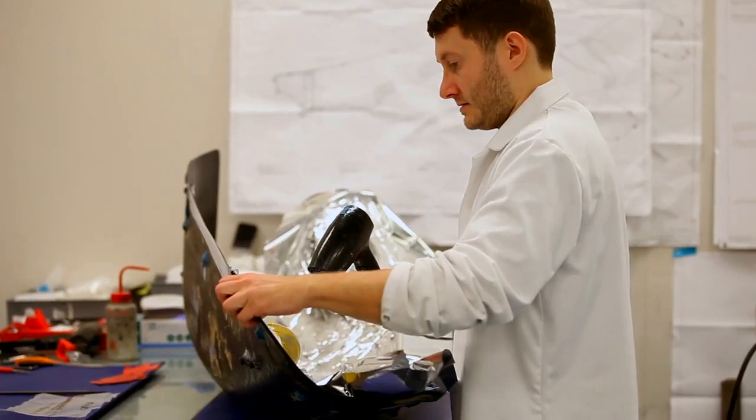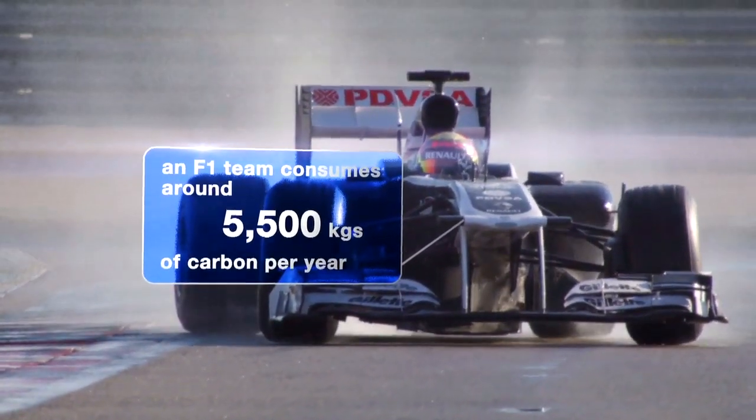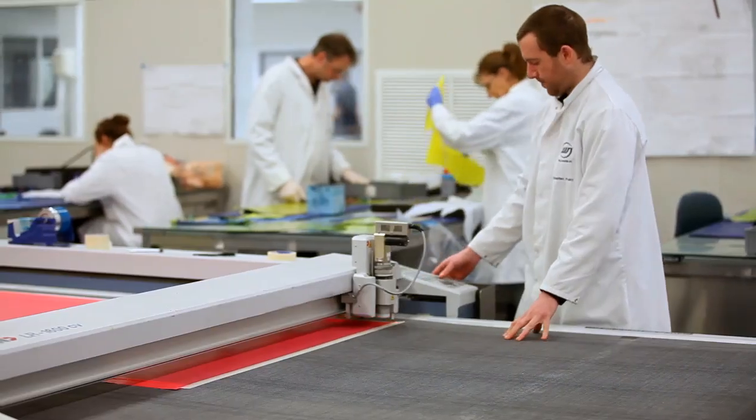We trim the components and bond bits and pieces onto the car. In Composites we have about 60 people working as a team. That's run over three shifts — days, nights and weekends.